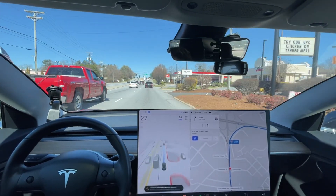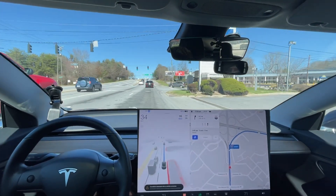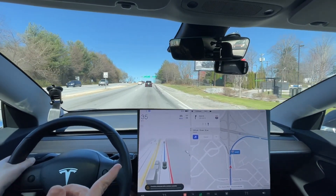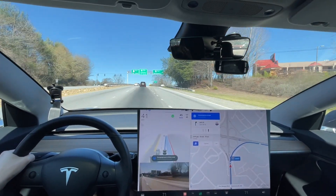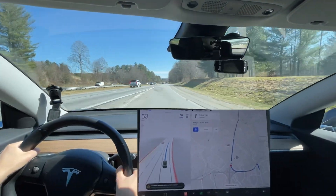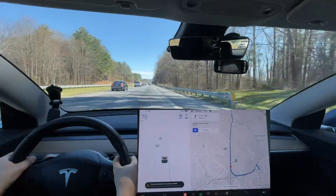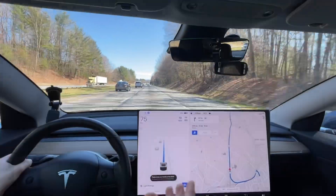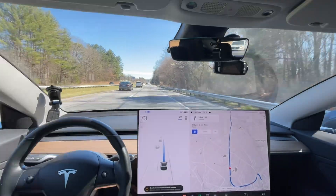Not sure why it brakes so hard there. Last time it came right here it didn't do well — look, it turned so late to get onto this on-ramp. I also had to disengage because it was going to cut off a person getting onto the highway because it wasn't speeding up enough.